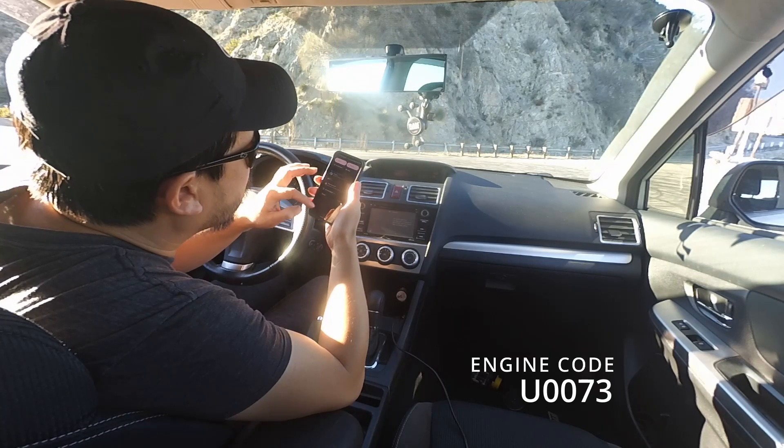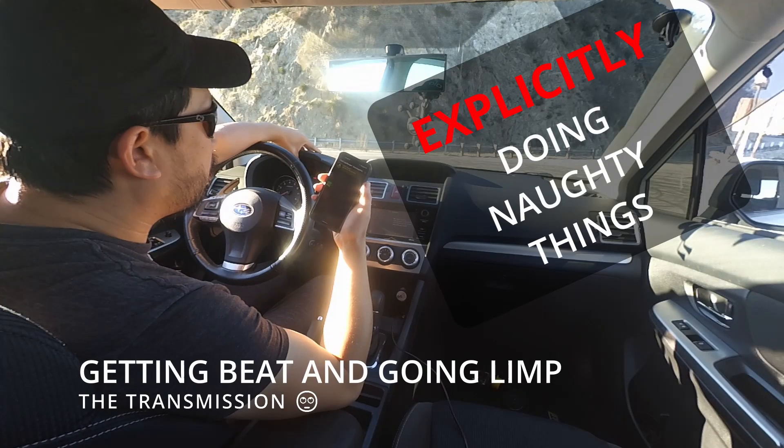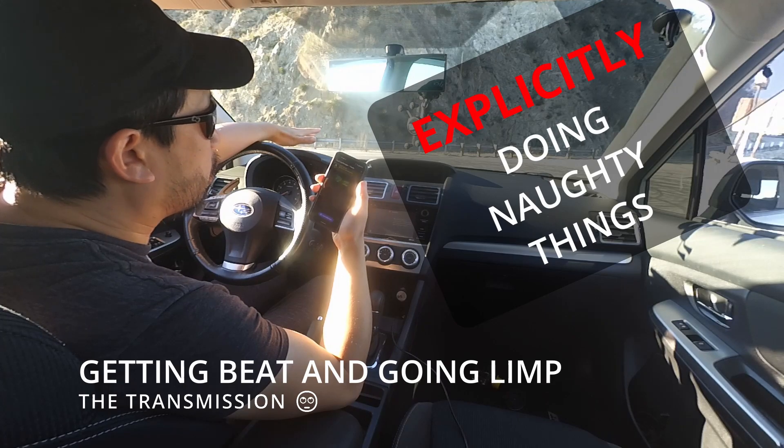U-0073. Well, if it is, then it is. But no matter how hard I beat on it, it goes into limp mode for a reason, right?